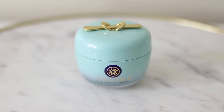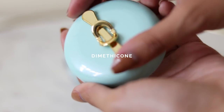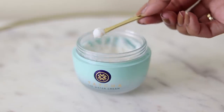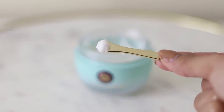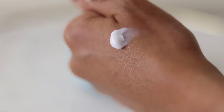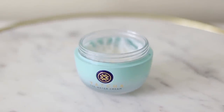This is the Tatcha Water Cream. This moisturizer contains dimethicone, which acts as an extra barrier to prevent hydration loss. After using it for a while, I don't think it's worth the $70, and I think you can find a much more affordable moisturizer that works better — but that was just my opinion and my experience.